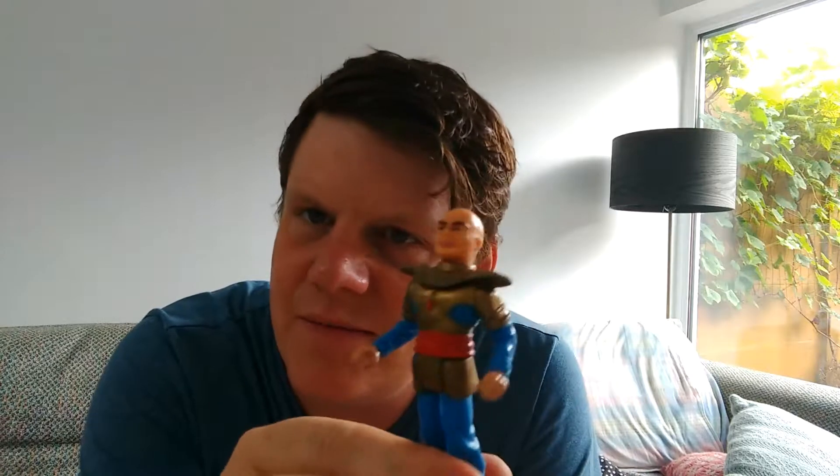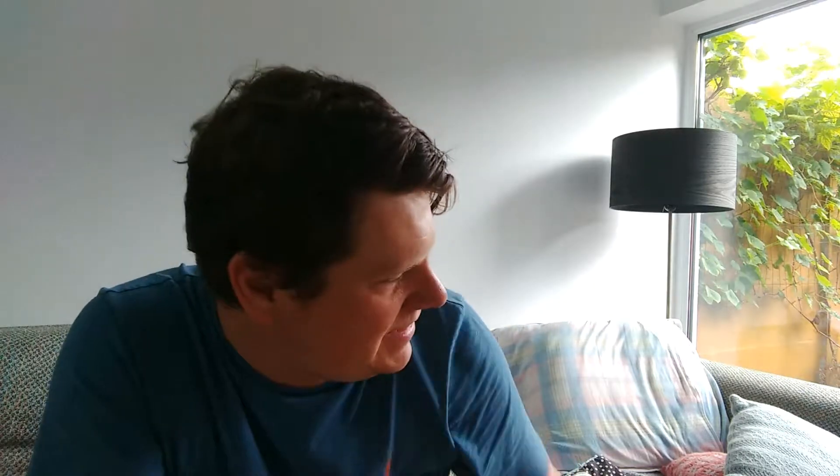And then another boot for 20 cents — I picked up the bad guy from the Thunderbirds. I have like the ship and a lot of the figures already, so 20 cents — yay!